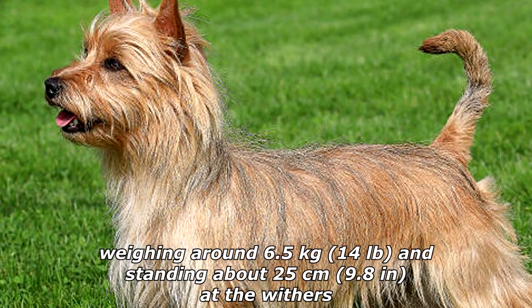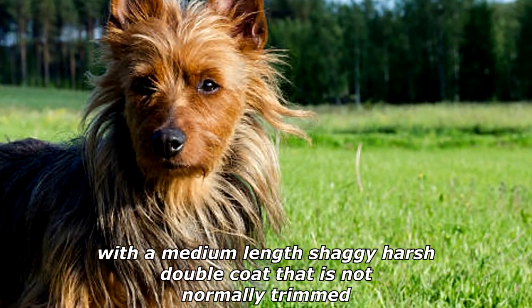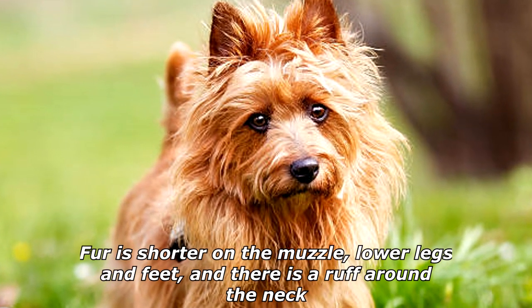It has a medium-length shaggy harsh double coat that is not normally trimmed. Fur is shorter on the muzzle, lower legs and feet, and there is a ruff around the neck.